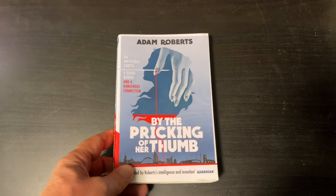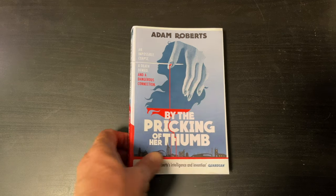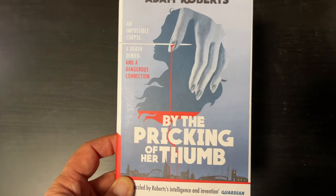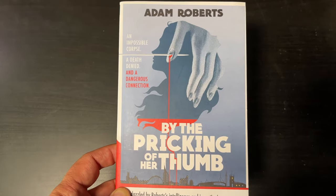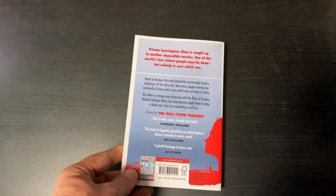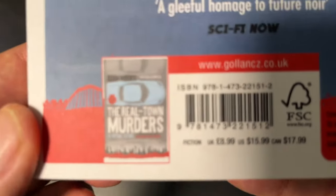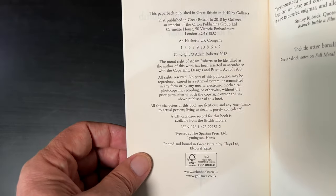When I'm ordering remainders there's free shipping for $50 or more, so I often fill it out with some novels that I haven't heard about but I'd like to read. Adam Roberts is a great UK writer. By Pricking of Her Thumb — 'An impossible corpse, a death denied, and a dangerous connection. Be dazzled by Roberts' intelligence and invention.' Private Investigator Alma is caught up in another impossible murder — one of the world's four richest people may be dead but nobody is sure which one. This is a follow-up to her first case, The Real-Town Murders. Copyright for this book is 2018.